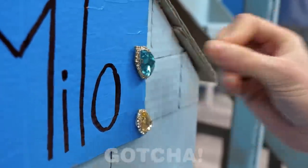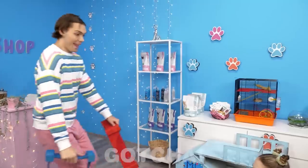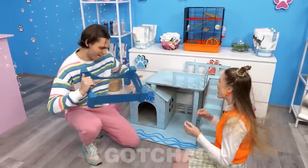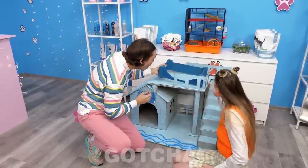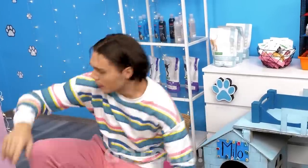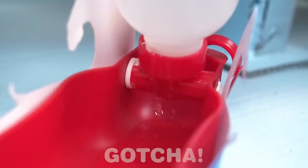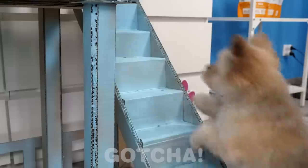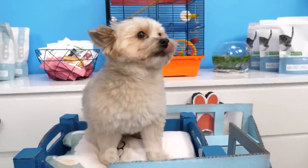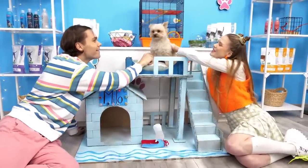Diamonds around the nameplate make it fancier! I love it! Look, I have two dog beds! Which color should we use? The blue one, of course! Water dogs love the color blue! A nice, soft pillow! And a water gadget too, so Milo will never get thirsty! Good job, you guys! What a perfect water theme for Milo's house!